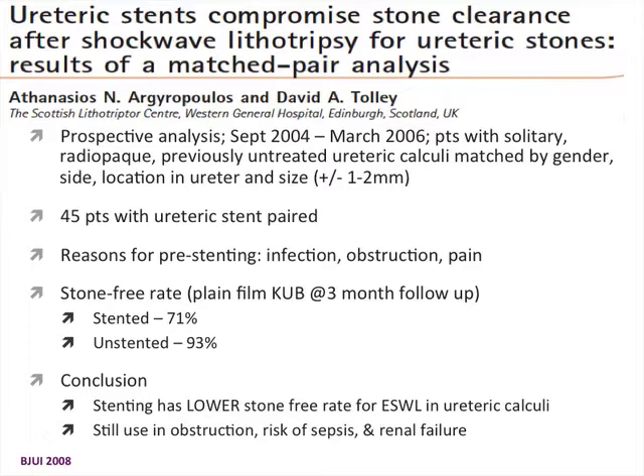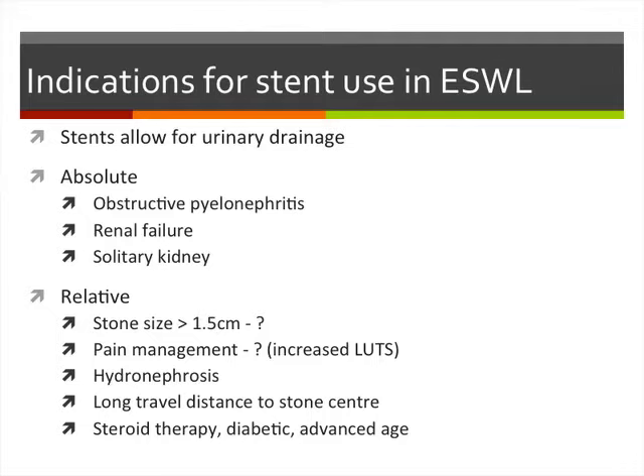A matched-pair analysis looked at patients with ureteric stones — 45 patients pre-stented before SWL for reasons of infection, obstruction, or pain — matched by gender, side, location, and stone size to non-stented patients. The stented group had a much lower stone-free rate at three-month follow-up: 71% stented versus 93% unstented. Stenting may lower your stone-free rate for SWL on ureteric stones. There is still a role for stenting in obstruction, sepsis, and renal failure, but if you consider the cross-sectional area of the ureter being occluded by a stent, that may decrease stone passage rates.